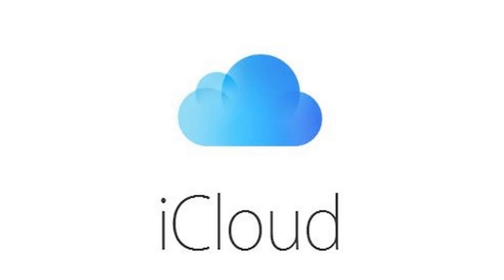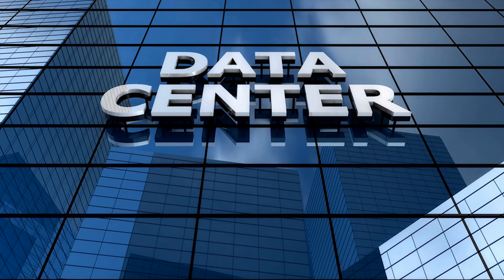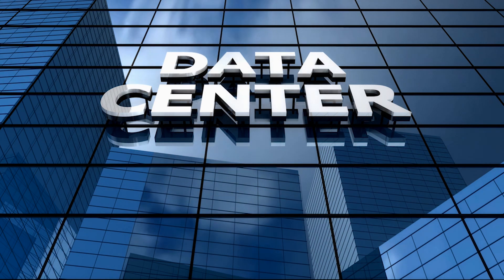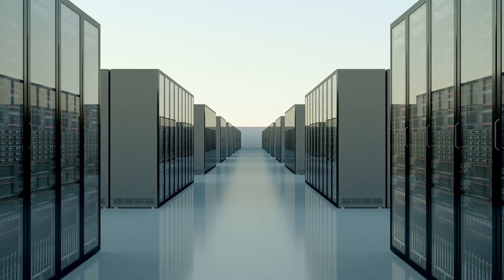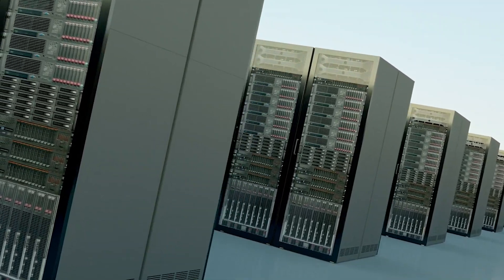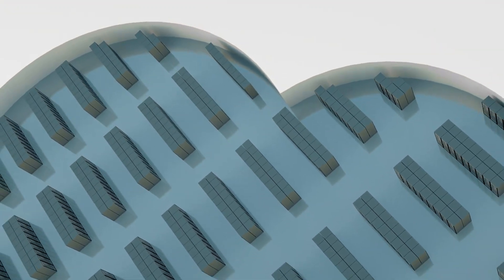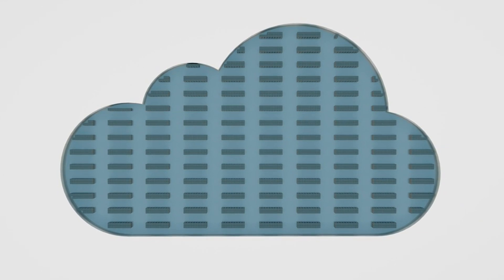So iCloud — what is it? Anytime someone thinks of iCloud they think, where's my data going? Is it up in the air, up in the clouds? Well, iCloud is just a name — it's not actually up in the clouds. Basically Apple has some servers in a very large area and all your data is stored on those computers. Say you take a picture and you're out of storage on your phone — you can use iCloud and Apple will hold it for you, and you can access it from any device in the future.